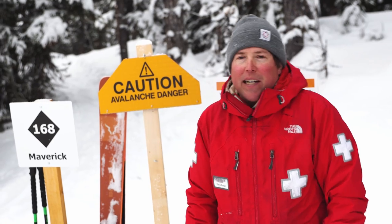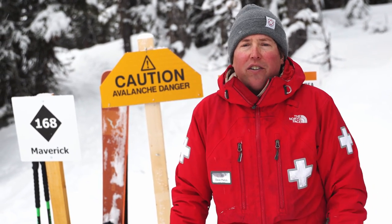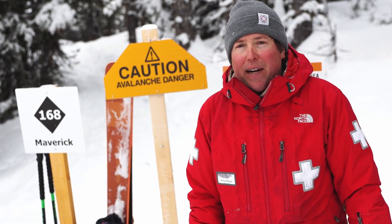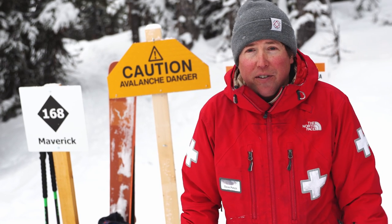Hi, my name is Dave Fetch. I'm the head forecaster here at Lake Louise Ski Resort, and I just want to talk to you a little bit about West Bowl and our amazing terrain expansion, and what you might encounter when you're coming for your first time to ski this wonderful new terrain.